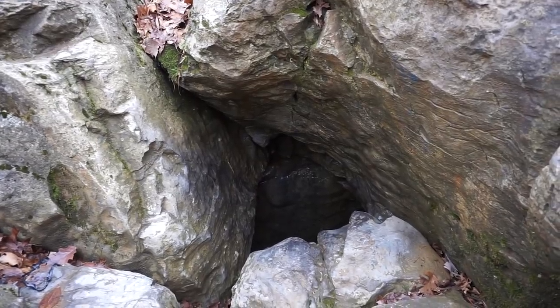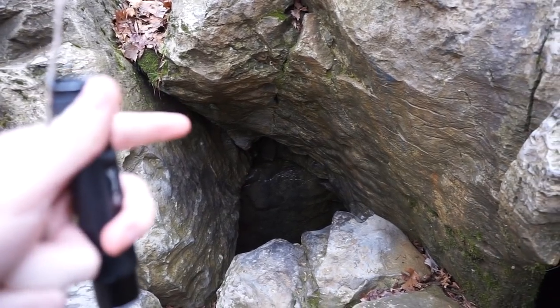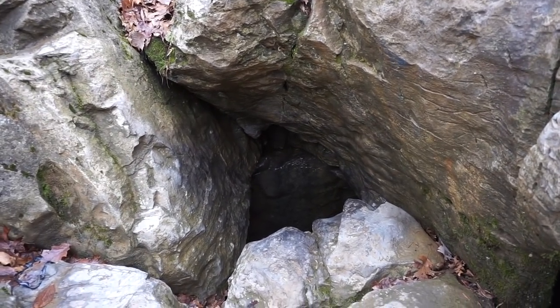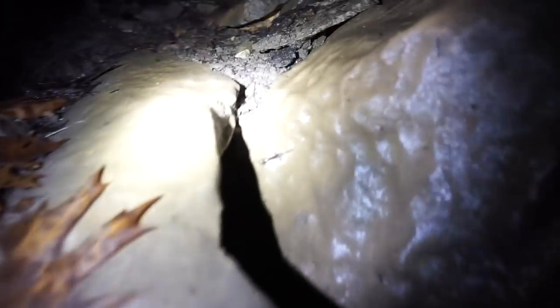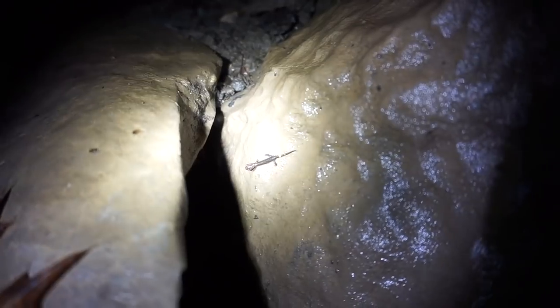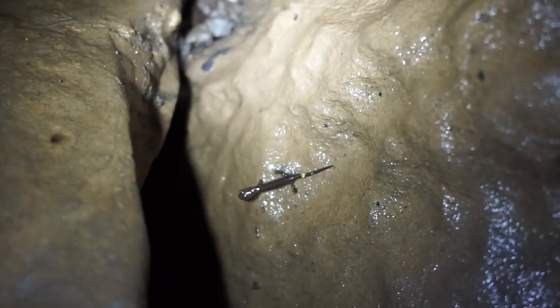We're about to go in there and see if there are any salamanders. We have successfully found a salamander in the cave — it is a baby zigzag stuck to the rock right there. He's real tiny. That is what I wanted to see.